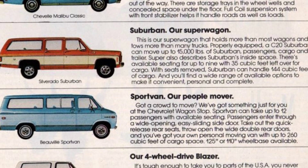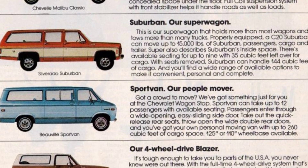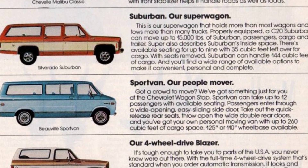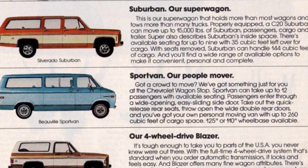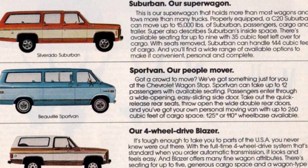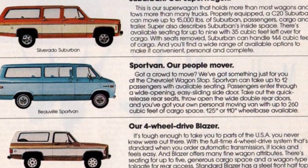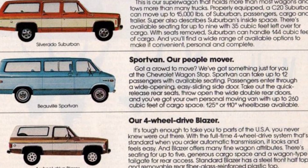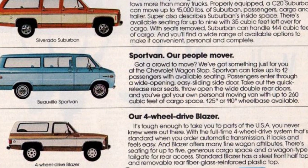If you need to transport a large group of people, the Sport Van can comfortably seat up to 12 passengers, with easy access through a wide-opening, easy sliding side door. By removing the quick-release rear seats and opening the double-rear doors, you can transform the Sport Van into your own personal moving van, offering up to 260 cubic feet of cargo space. You can choose between a 125-inch or 110-inch wheelbase, depending on your needs.